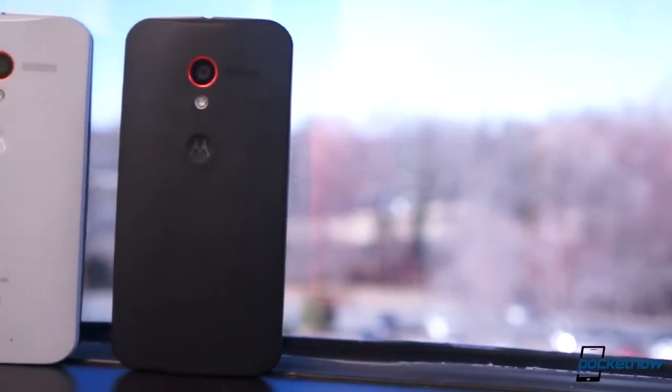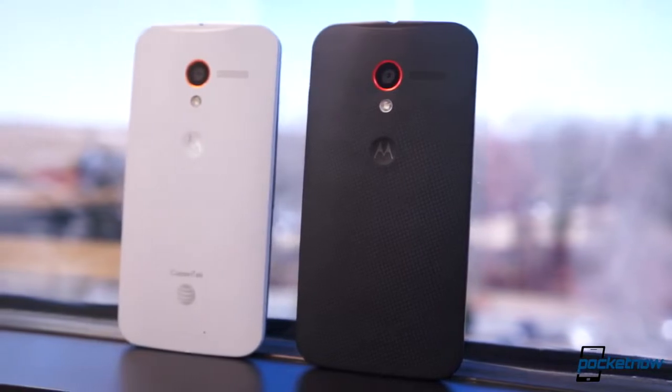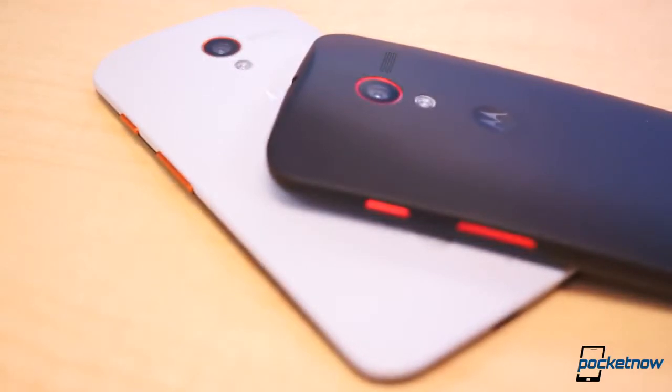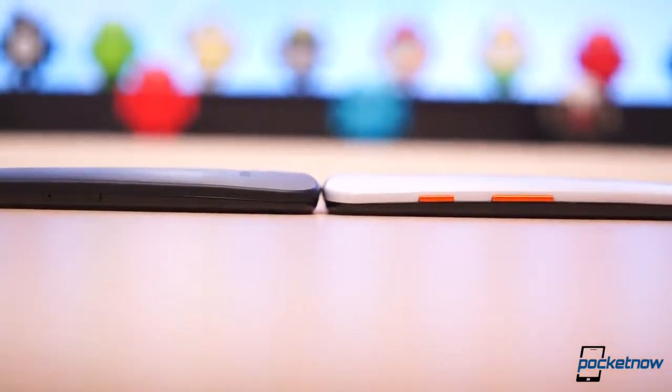But how does the Moto X casing fare against life itself — the insides of your pockets, a hardwood floor, or a concrete sidewalk? Let's take a gander at both the Moto X's in my possession: one of which is five months old, used by Brandon and yours truly, and another which is a month and a half old and has endured my typical use patterns plus the hard nature of a trade show like CES.